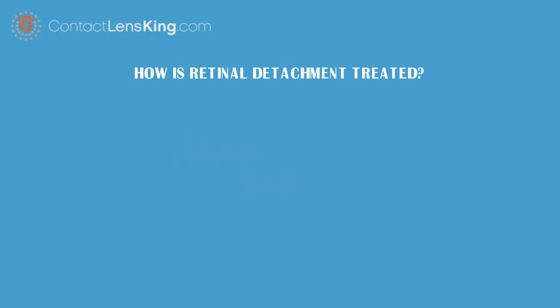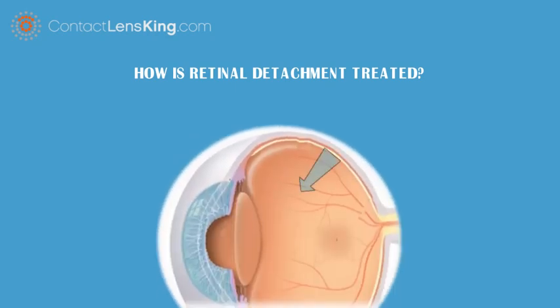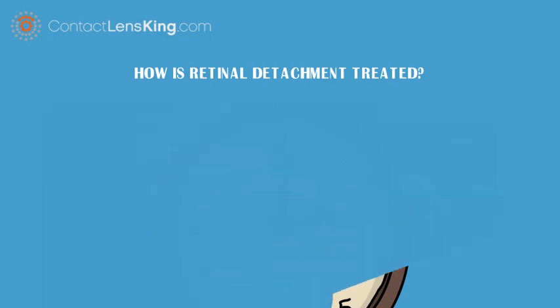How is retinal detachment treated? Retinal detachment occurs when the layer of tissue at the back of the eye is pulled away from its normal position. However, if the disorder is caught in time, there are treatments available.